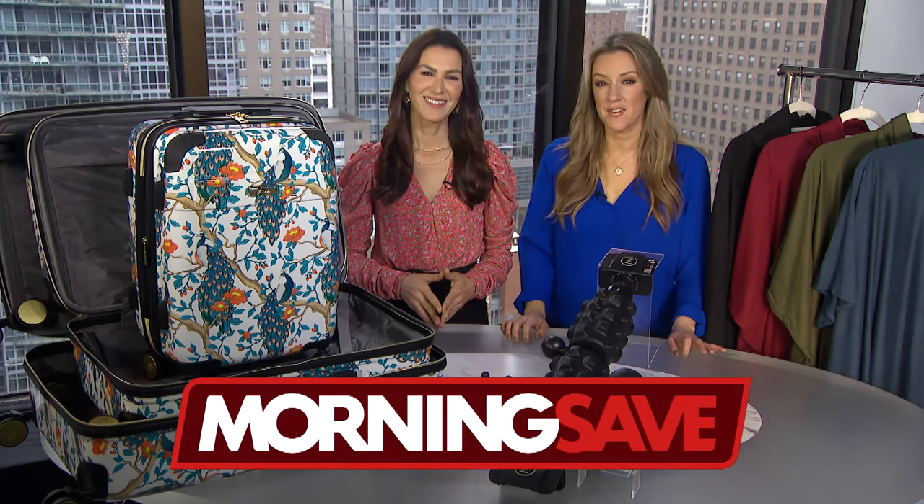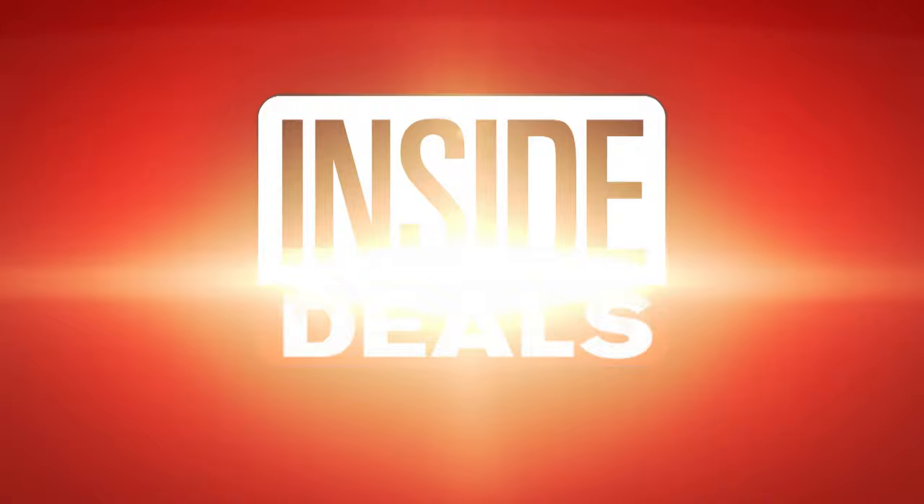We have teamed up with MorningSave.com and their lifestyle expert, Anna D'Souza. She's standing next to me and ready to share some amazing inside deals at deep discounts.